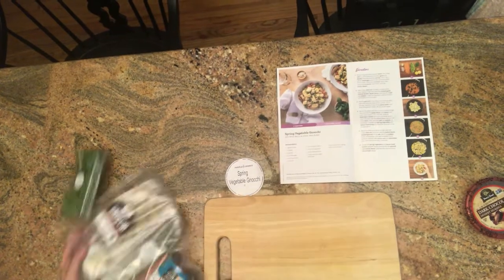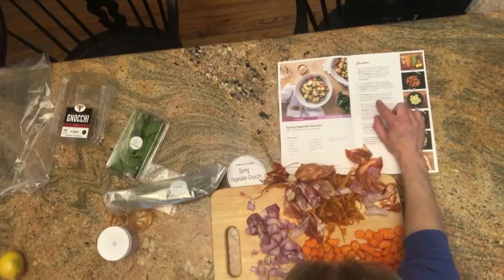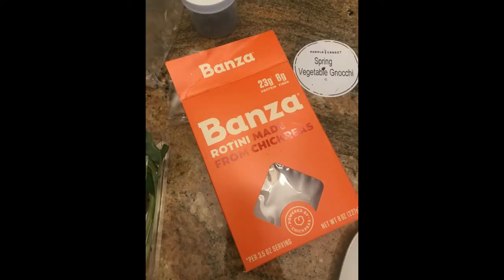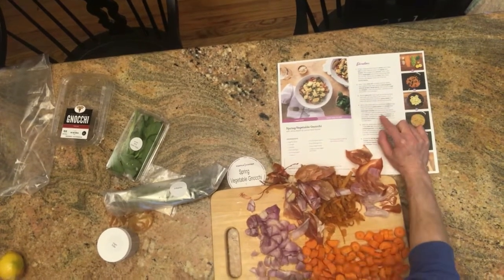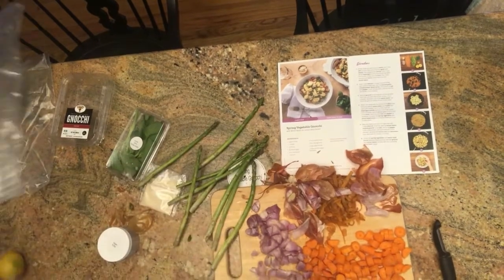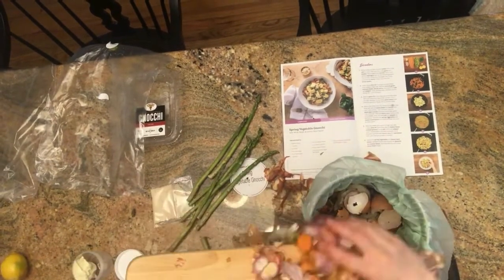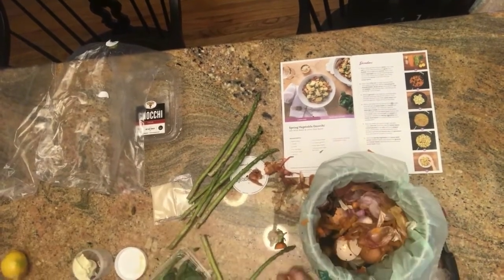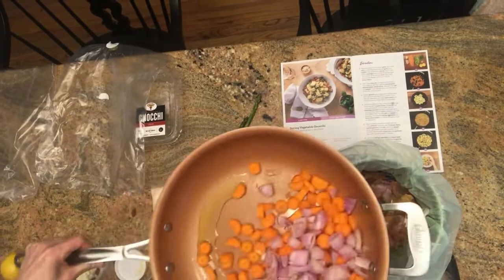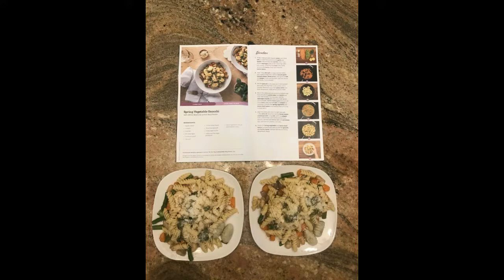The third meal was a spring vegetable gnocchi. I left it in the fridge too long, so the gnocchi turned a funny color and I threw it out — that was my fault. I replaced it with chickpea pasta, and the vegetable combination they had me make was so good. You could easily cut up shallots and carrots, add the seasonings, and use that as a base for another dish. I really love shallots now, and the asparagus was nice and fresh — it was delicious.